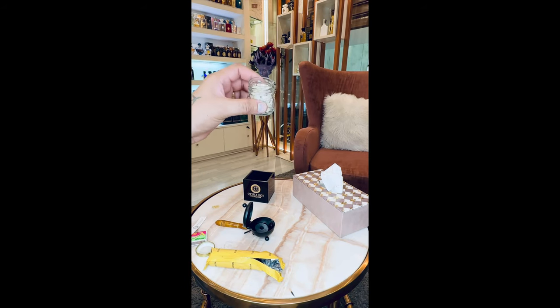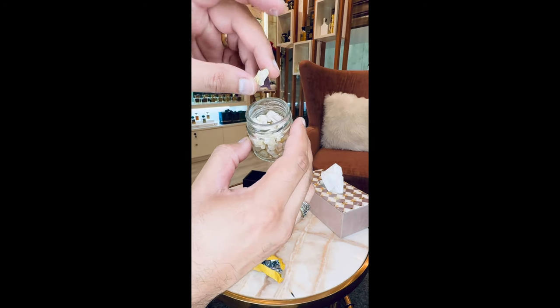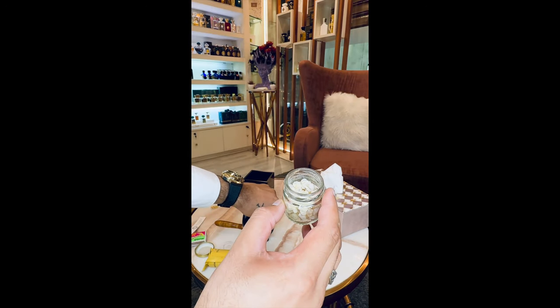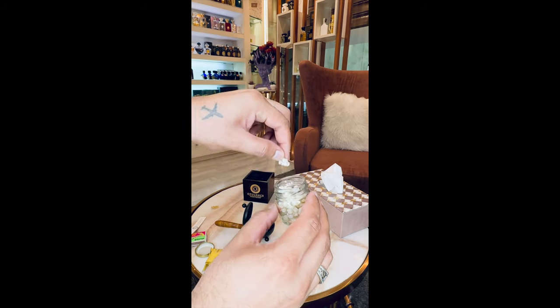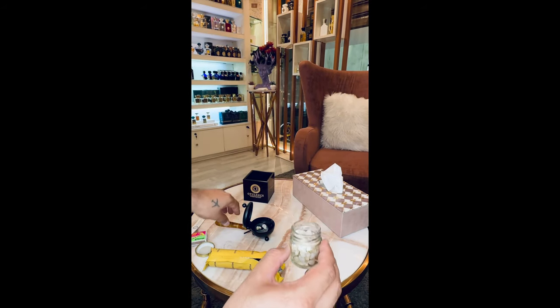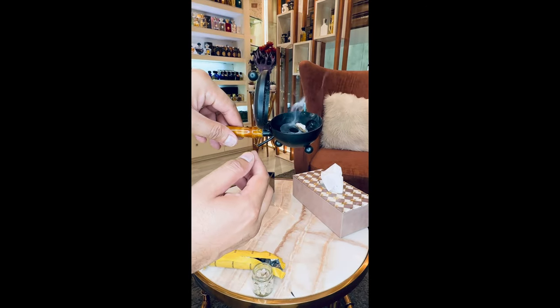Now that the coal is already burnt, we'll take our frankincense — maybe one or two pieces — and just put them over the coal so they can start burning. As you can see, the smoke has started to come.